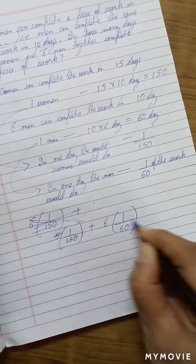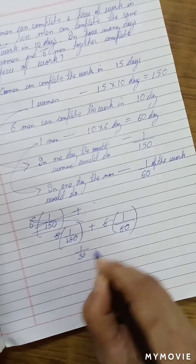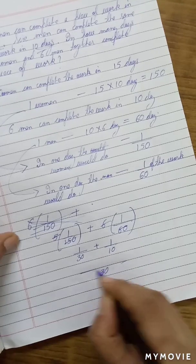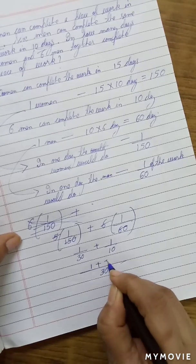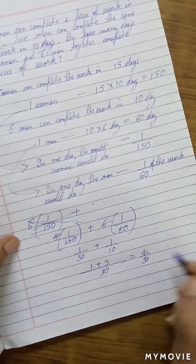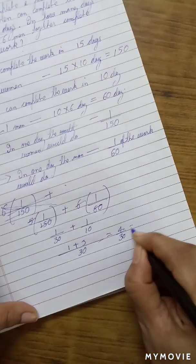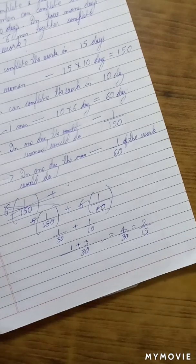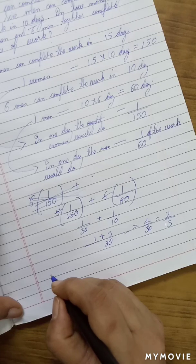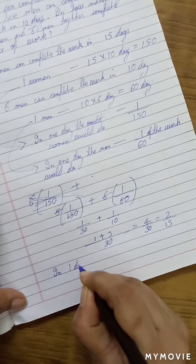So, we have 1 by 30 plus 1 by 10. Let's add them — taking the LCM, we get 1 plus 3. So, 1 day of work by 5 women and 6 men is 4 by 30, which is 2 by 15. This is the amount of work done by 5 women and 6 men in 1 day.